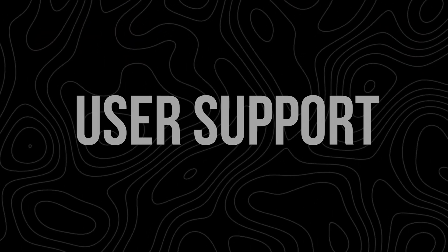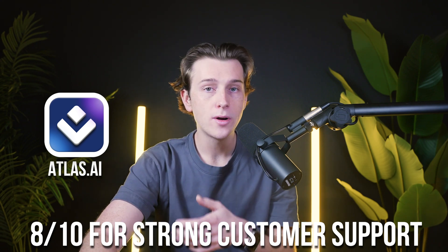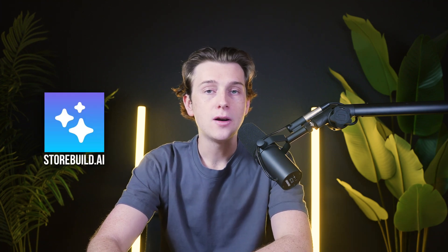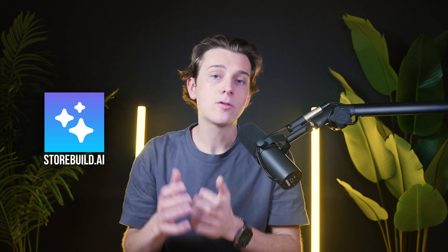User support is also super important. These platforms cater to a wide range of needs but differ in their approach. Atlas AI ranks 8 out of 10 for its strong customer support during onboarding and troubleshooting, although it lacks live chat options for immediate assistance. Spocket scores a 9 out of 10 for its excellent 24/7 live chat customer support and detailed knowledge base, making it one of the most accessible platforms for resolving sourcing-related questions. StoreBuild.ai also has a user-friendly interface with tutorials, guides, and other helpful resources to help you get started.